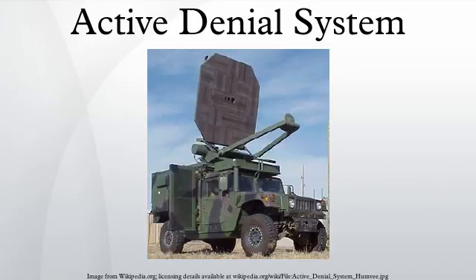The ADS is currently only a vehicle-mounted weapon, though U.S. Marines and police are both working on portable versions. ADS was developed under the sponsorship of the DoD nonlethal weapons program with the Air Force Research Laboratory as the lead agency. There are reports that Russia and China are developing their own versions of the Active Denial System.